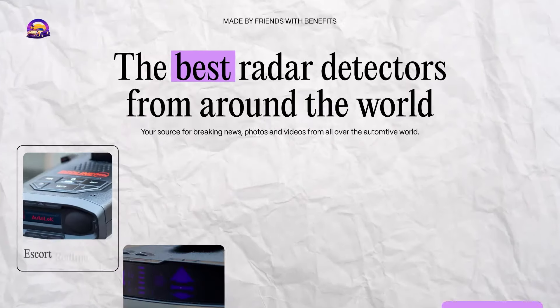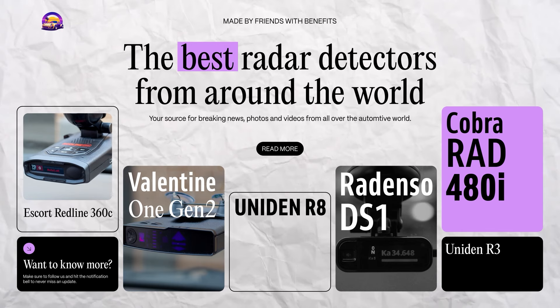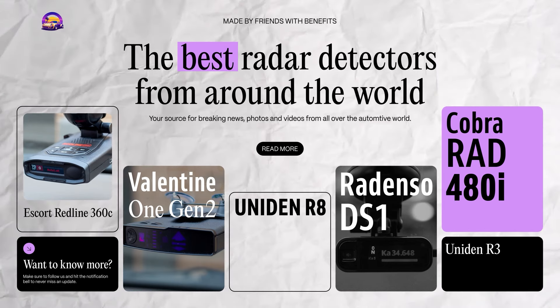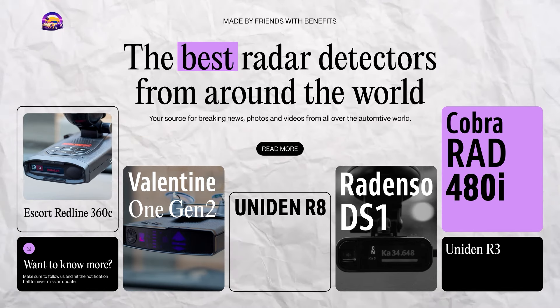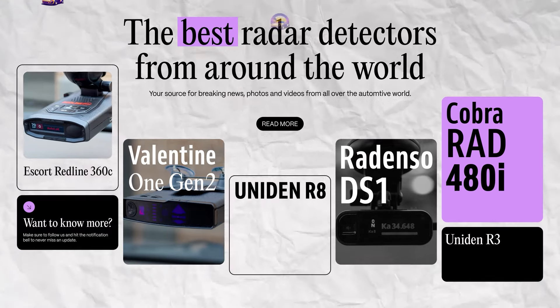Welcome back to Friends with Benefits, the only channel where we give you all the best gear to keep your ride smooth, safe, and just a little bit sneaky. Today, we're talking about something close to every driver's heart: radar detectors. Because sometimes you're just trying to get from point A to point B and don't want Officer Speedy spoiling the party.